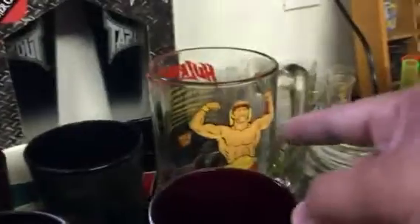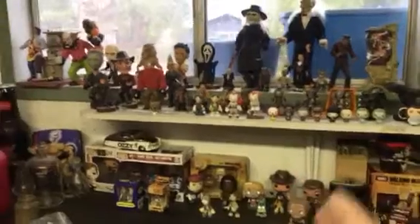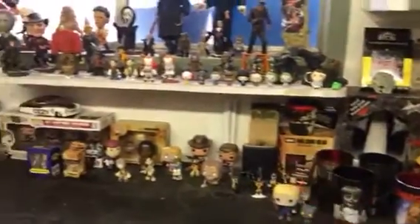We've got Walking Dead mugs — I had a whole collection. And that's it, a quick look at my horror figurines. Like I said, I just have them set up here for now, I'll find a better location later. Over here I got my shot glass collection — we'll go through that some other time.